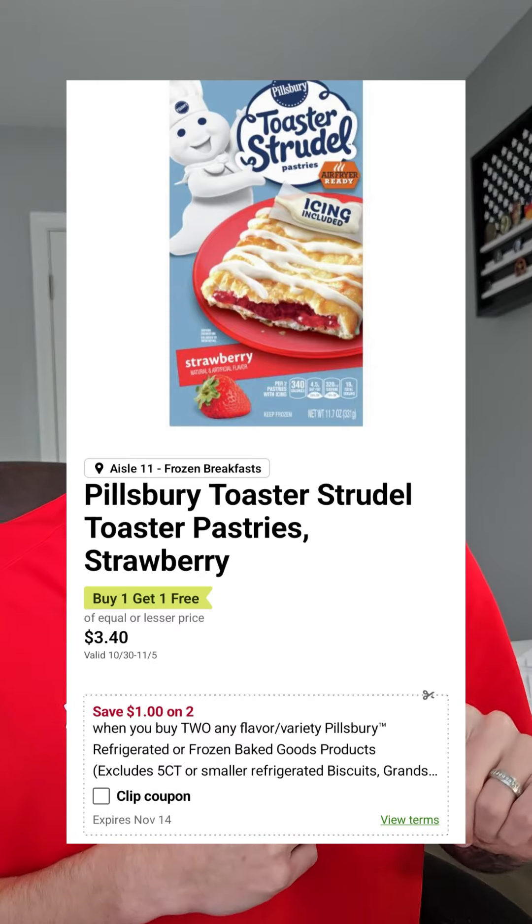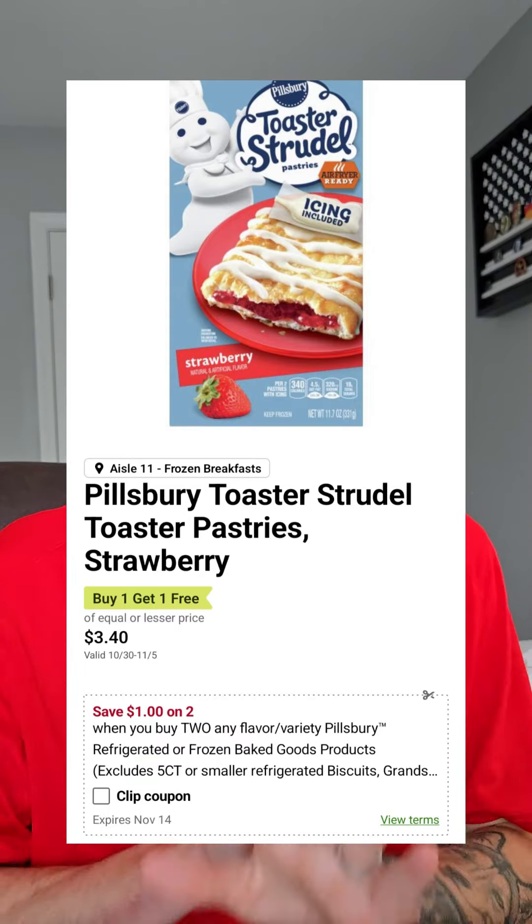Pillsbury toaster strudels are $3.40 BOGO, but you should have this dollar off when you buy two Publix digital coupon, making that $1.20 a box.